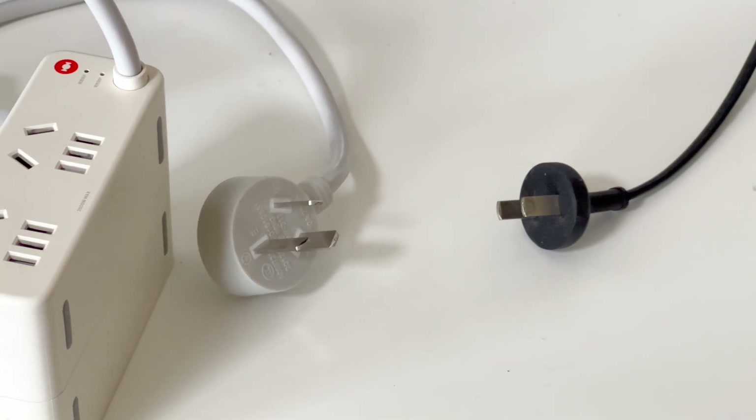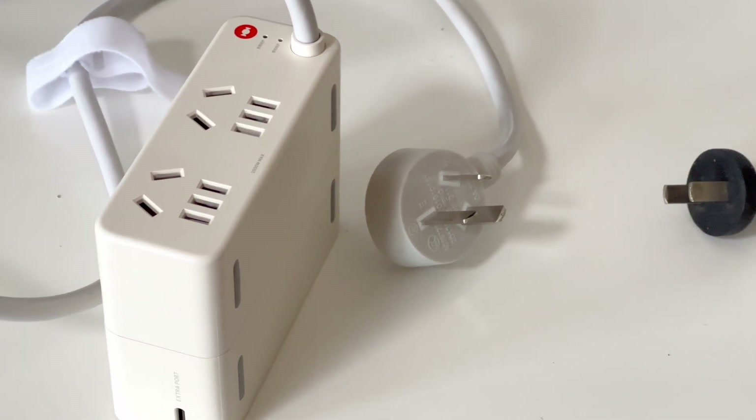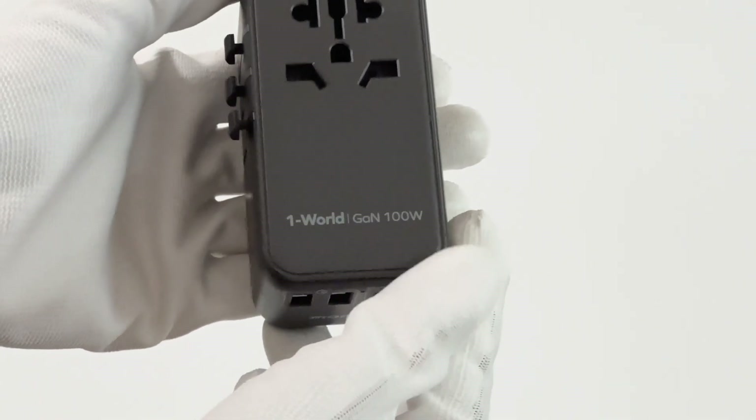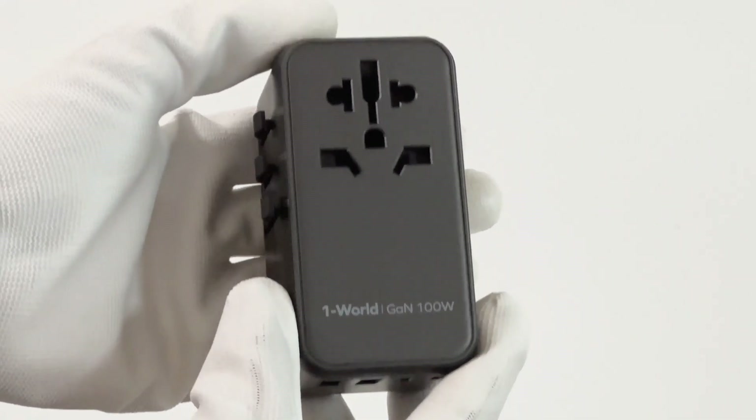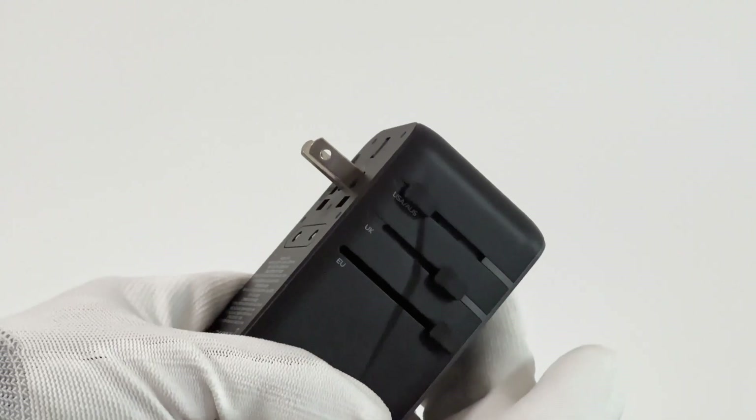The various plugs and standards around the world can be perplexing, especially when traveling across different countries. Treasure Lab has previously introduced several multifunctional travel converters from Momax, which are designed to solve such problems.